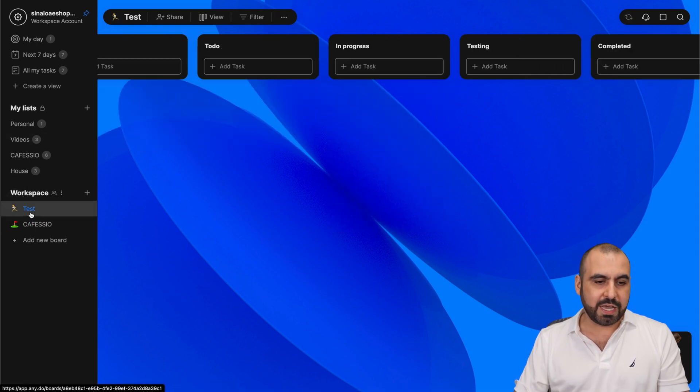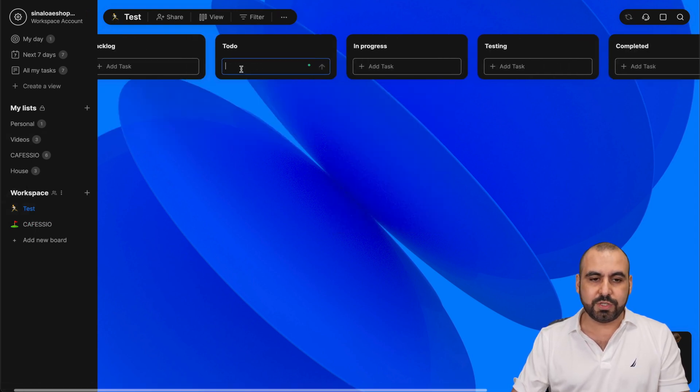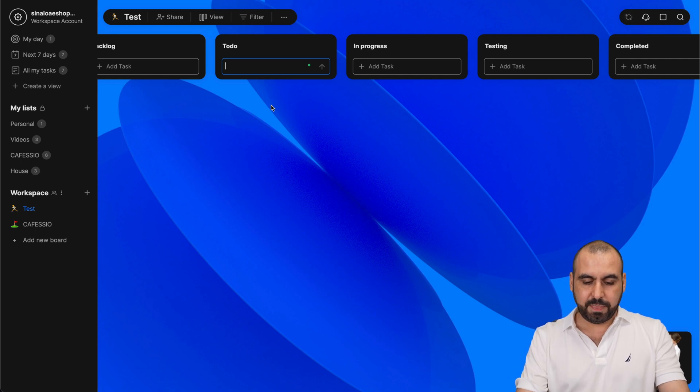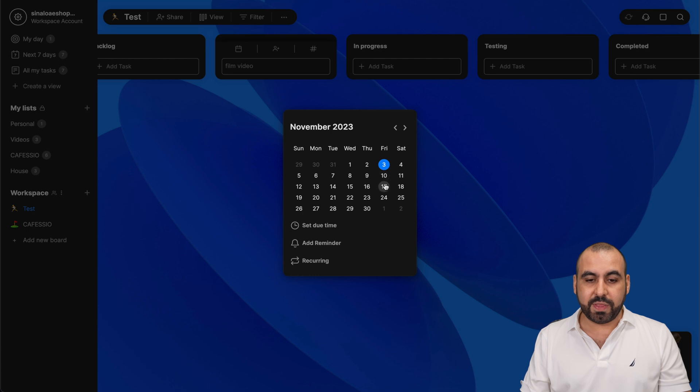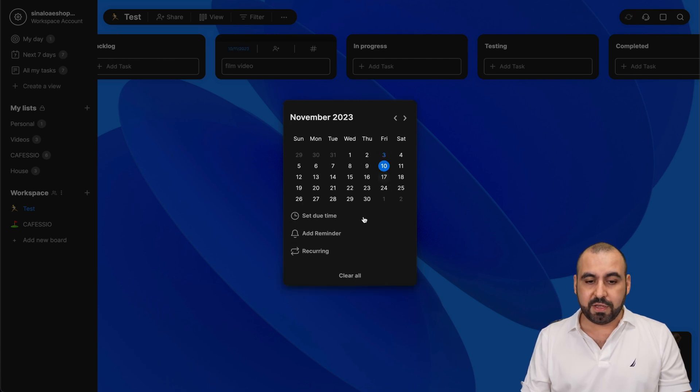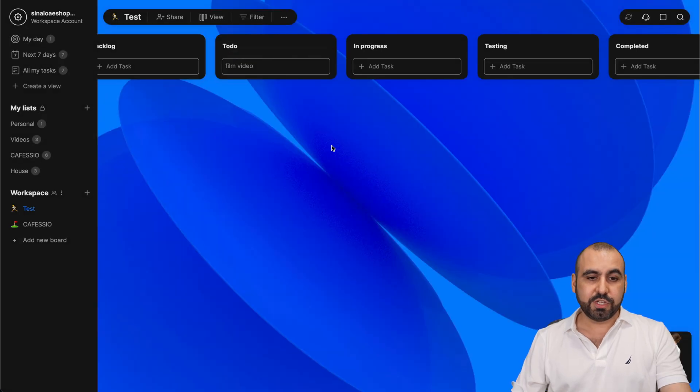If I want to add a to-do task, I'll say 'film video' and I can add this to my calendar. So I could say this video has to be done by the 10th. I can set up a due time and add a reminder or make it recurrent. In this case, I'll set a due time at 10:45 AM.